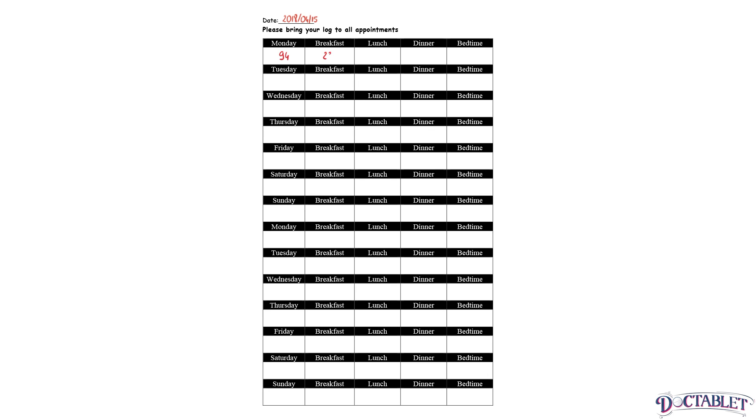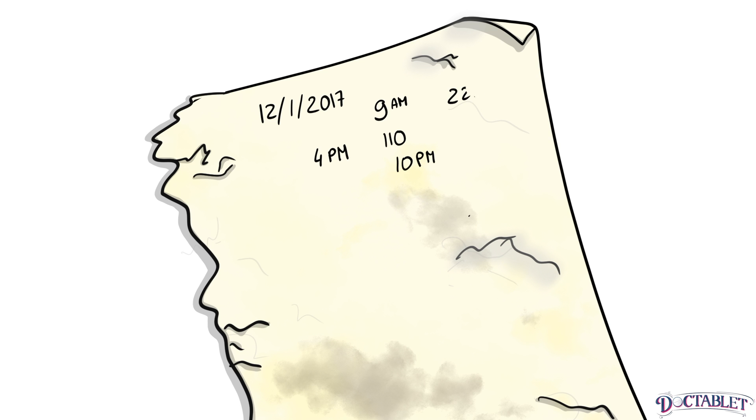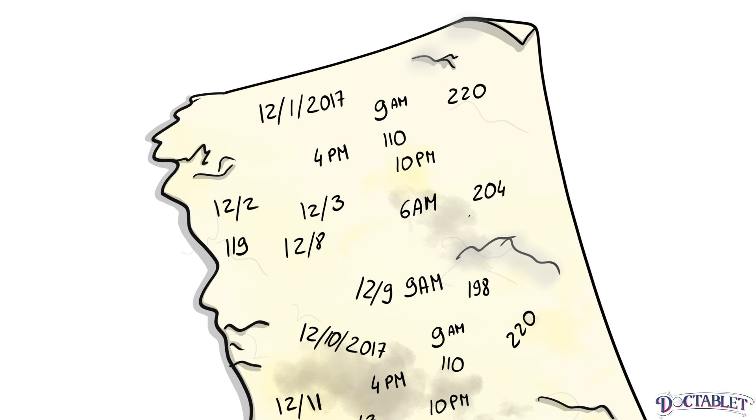The best types of patient glucose logs are ones that show the blood sugar checks throughout the day written horizontally on the page, starting in the morning and ending at night. A list from top to bottom can be a little confusing for doctors to interpret, because it is more difficult to look for trends at particular times of the day.